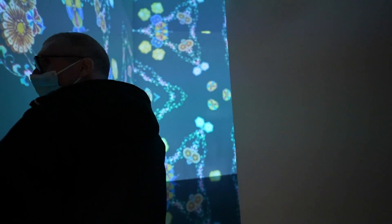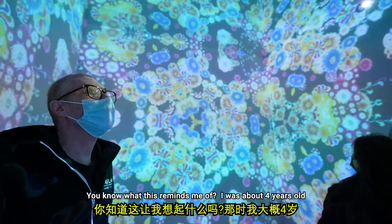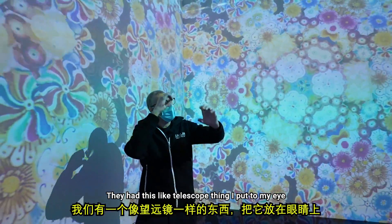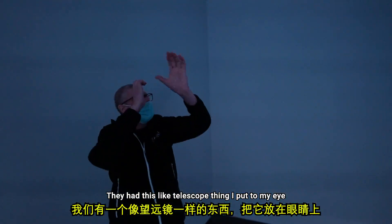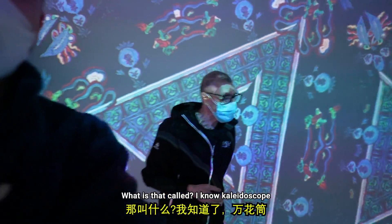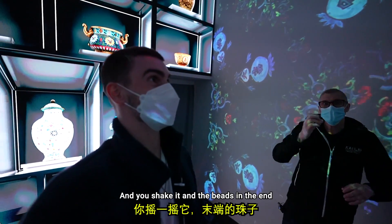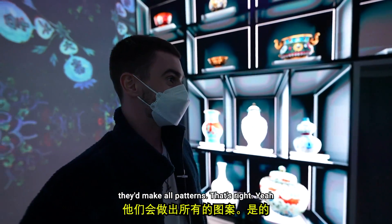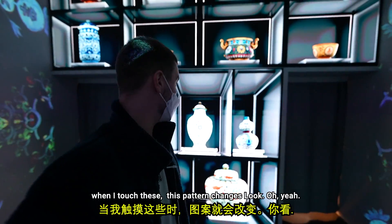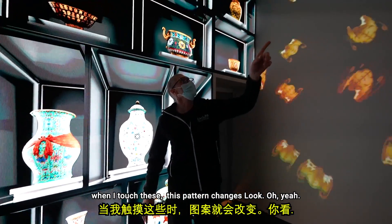You know what this reminds me of? When I was about four years old they had this telescope thing and I turned the end. It looks like a kaleidoscope — you'd have the beads in the end and make all these patterns. When I touch these, the pattern changes.